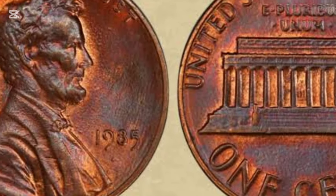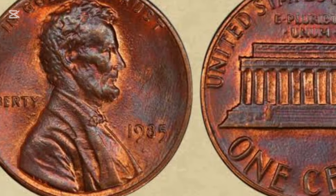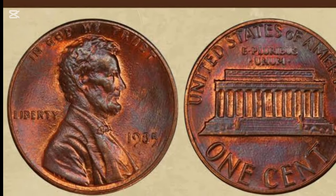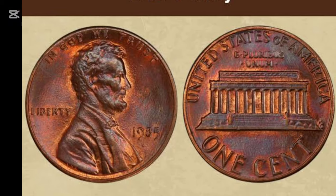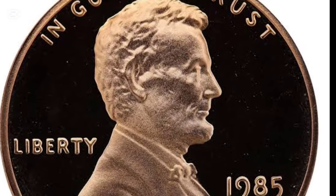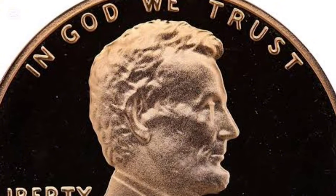One interesting aspect of the 1985 Lincoln penny lies in its composition. Originally, pennies were made of bronze — a mix of copper, tin, and zinc. But in 1982, rising copper prices led to a change. The mint began making pennies with a core of zinc coated with a thin layer of copper. This made the penny lighter than earlier versions.